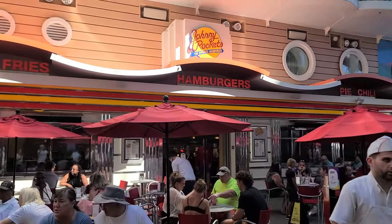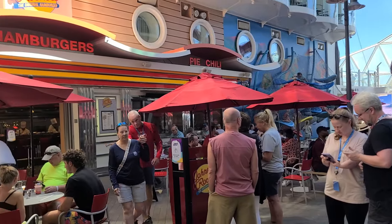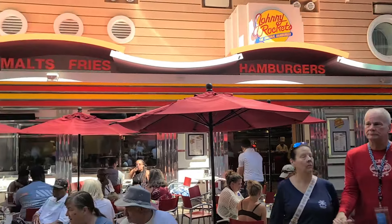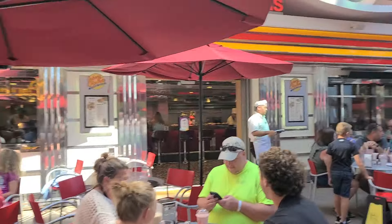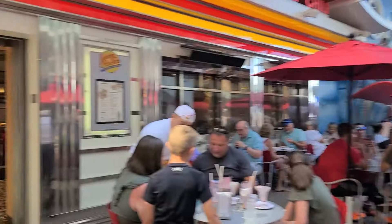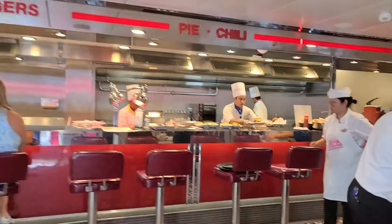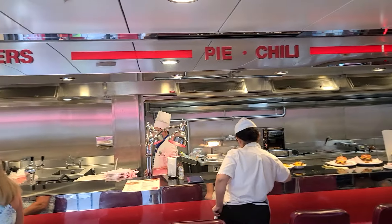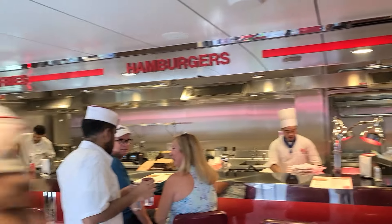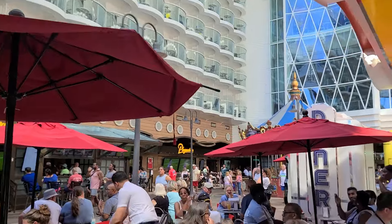Johnny Rockets offers a fun retro atmosphere with all-American classics. Since 1986, they've been serving fresh, never-frozen certified Angus beef burgers, crispy fries, classic sandwiches, and hand-spun shakes and malts. Menu highlights include the original burger, crispy chicken club sandwich, and smokehouse burger. This place is always packed, so be prepared to wait. Pair your meal with crispy fries or an Oreo cookies and cream shake for a sweet treat on the boardwalk.